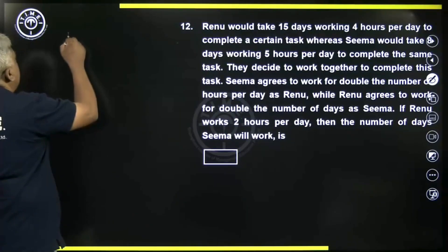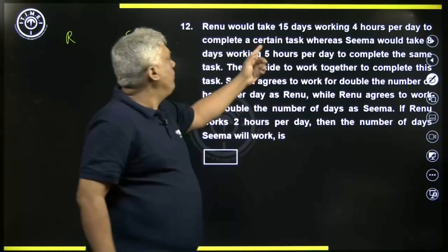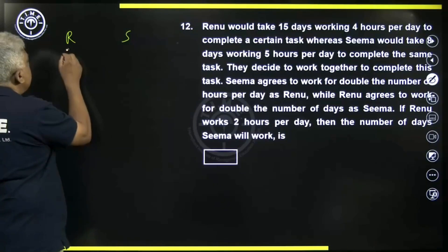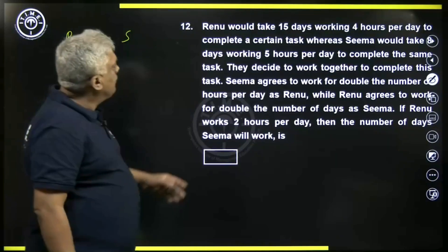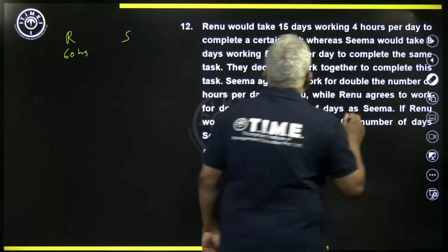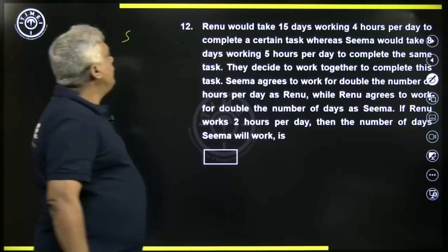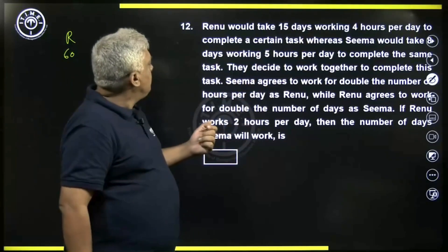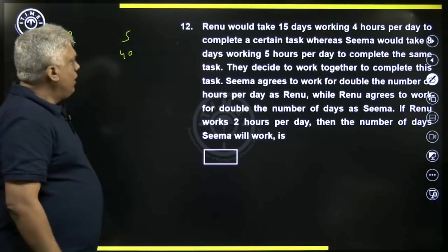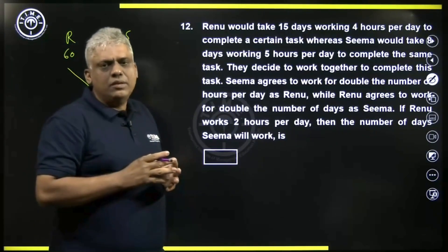Let us say R is for Renu and S is for Sima. Renu is taking fifteen days working four hours per day, so Renu is taking fifteen into four, that is sixty hours to complete the work. Sima takes eight days working five hours, so eight into five is forty hours. Sima is taking forty hours. Now let us find the total work using the LCM method. Let us say total work is LCM of sixty and forty, and the LCM is one twenty.